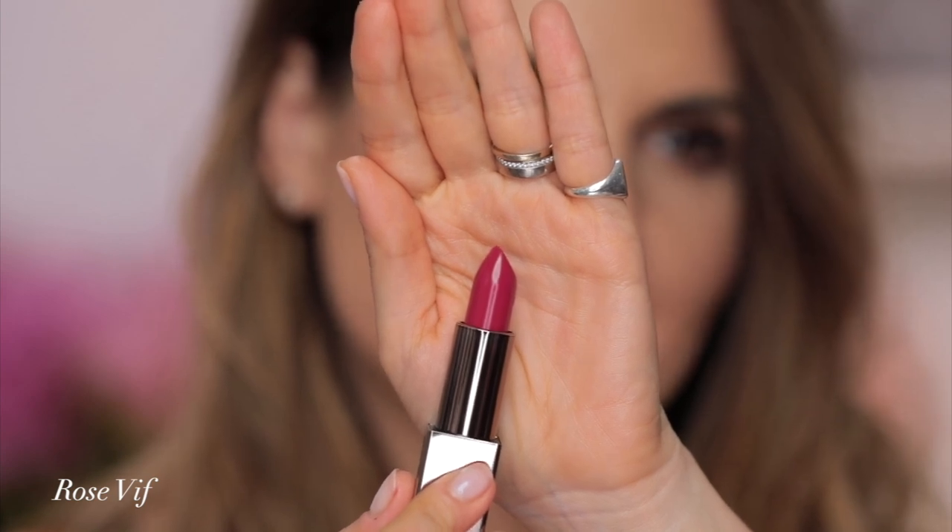Rose Vif is the next color I'm gonna try — my lips are already hurting, I gotta tell you that. This is the kind of color like if you're afraid of red, if you're not ready to commit to red, I would definitely suggest this color to you. Rose Vif.